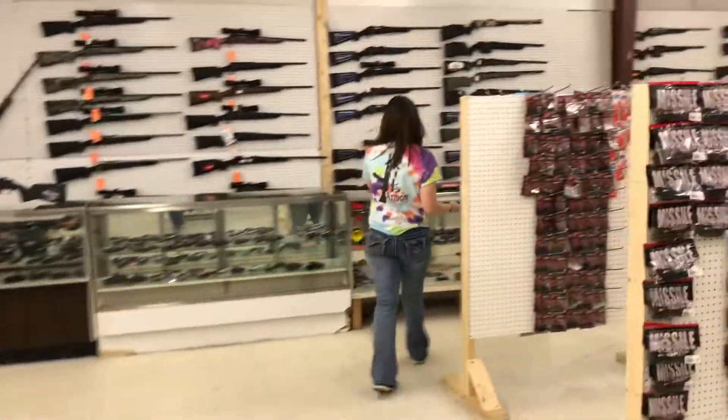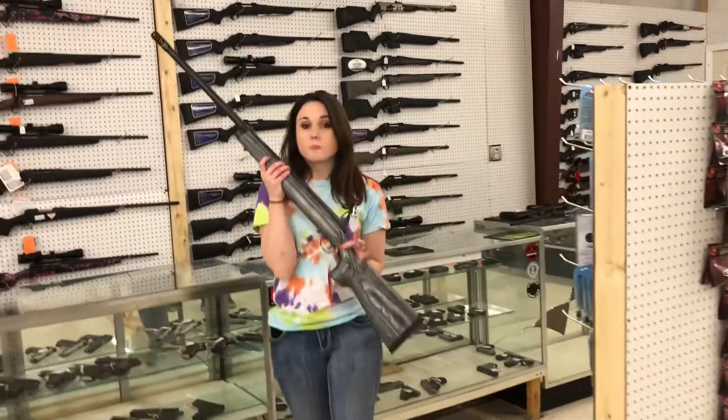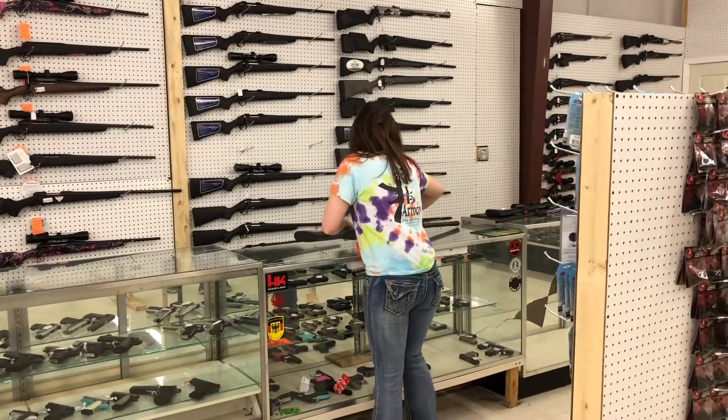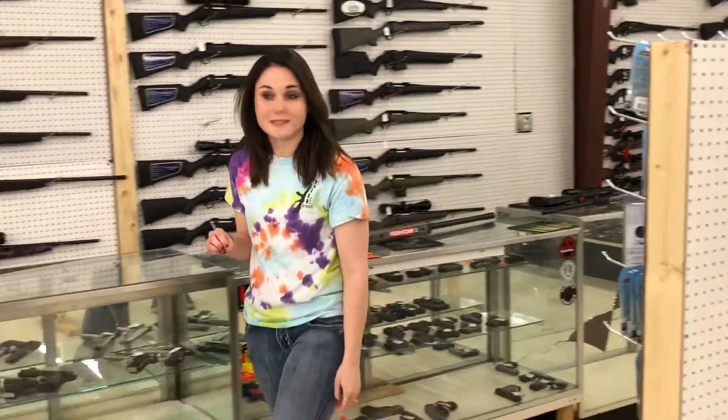One of my personal favorites — this was my birthday present to myself, but we got another one in. Savage Model 112 in .338 Lapua. Don't miss out, especially for y'all that want to actually long-range shoot. Come in and check her out. These guns are absolute beasts — don't miss out at $900 plus tax.